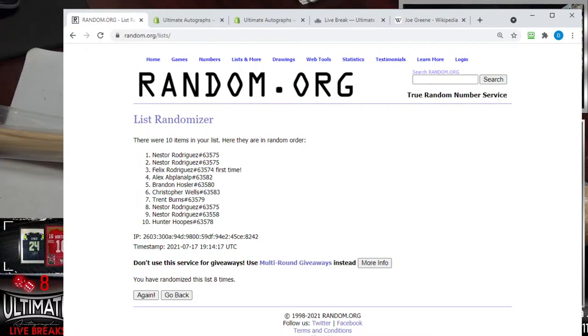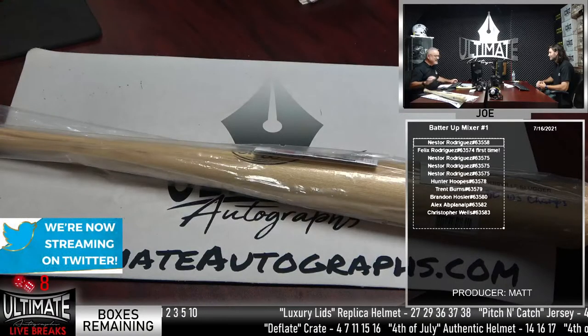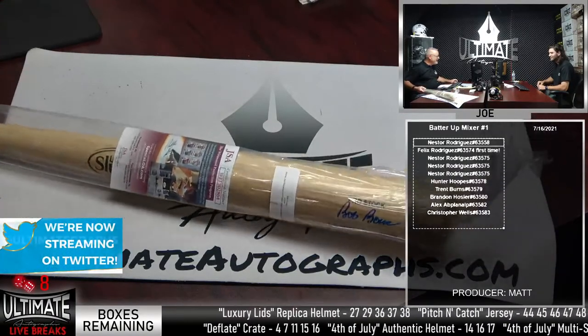He had four spots in the break and it pays off. Pull out the Nestor business card. Congratulations, Nestor Rodriguez. We should have that on a soundboard someday — we're going to get a soundboard. We'll do the whole thing. Nestor Rodriguez — the Bob Boone signed baseball bat. Pretty cool.